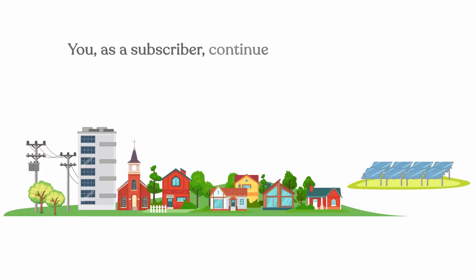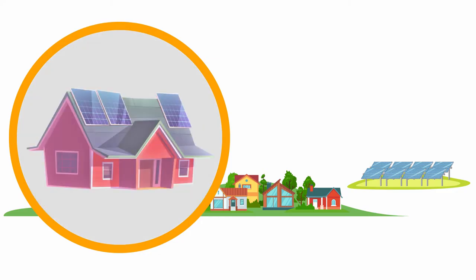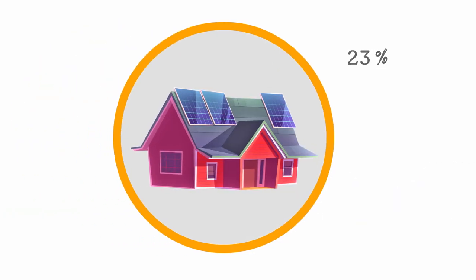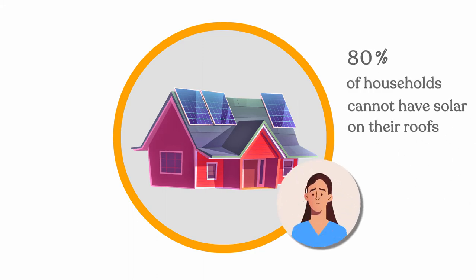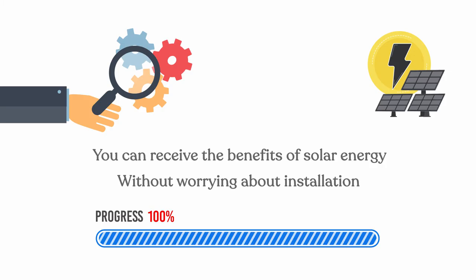You as a subscriber continue to get electricity from your current provider without having to install solar panels on your roof or property. This is a great solution because roughly 80% of households cannot have solar on their roofs for many reasons. So you can receive the benefits of solar energy without worrying about installation and upkeep.